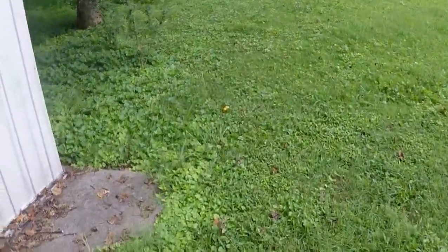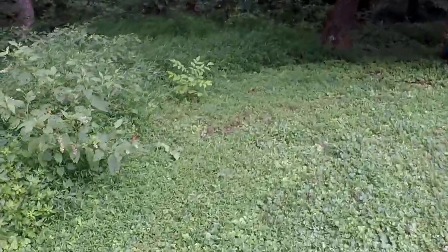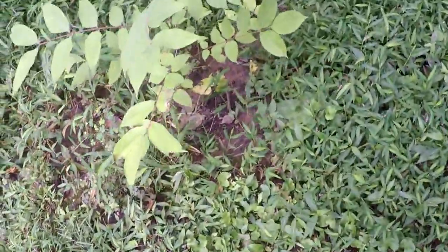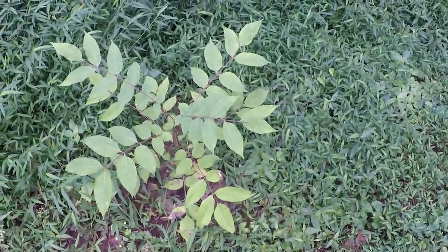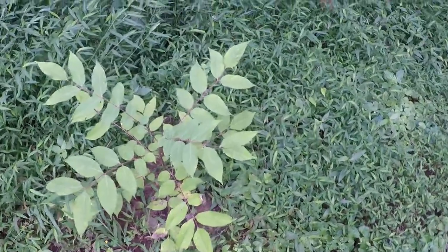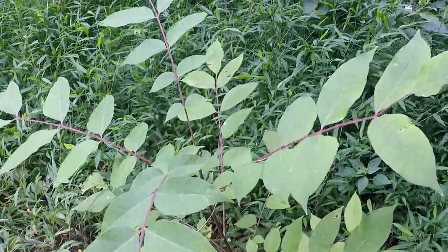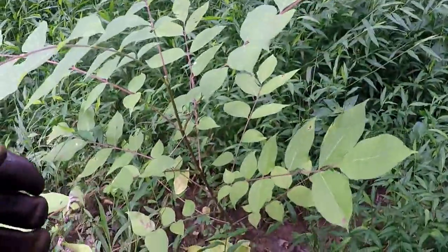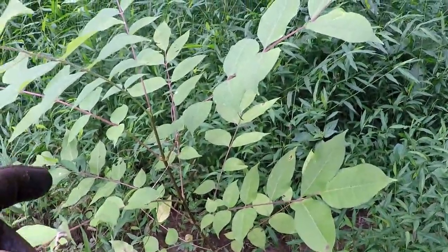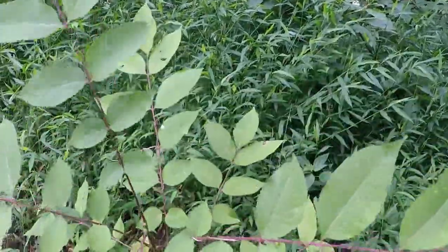I'm going to walk this way - this is my side yard. I usually weed-eat back to the wood line. My property only goes about maybe another 10 feet in there. This tree right here - I don't know the official name of it, but it's called a bee tree. I got it two years ago, grew it from seed, kept it indoors for a year, and set it out about six months ago. It's grown a good 8 to 10 inches since I put it out here.